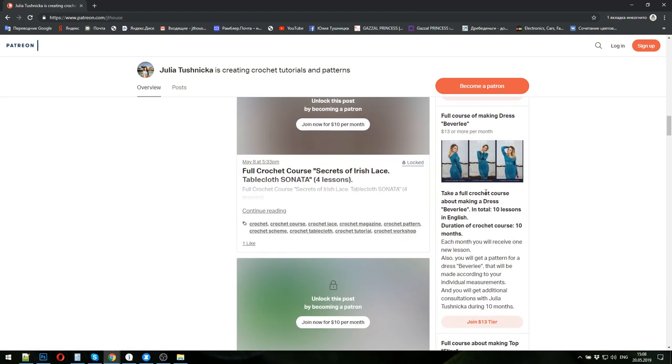The next crochet course is about the beautiful dress Beverly — it's a cocktail dress with long sleeves. In total, ten lessons, so the duration will be ten months. You will get one lesson per month, I will check your homework, and I will create the pattern for dress Beverly in your size.